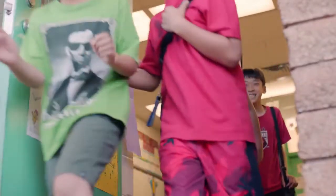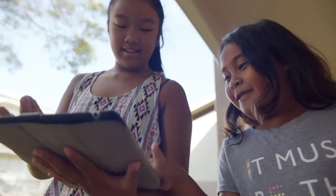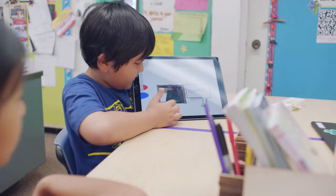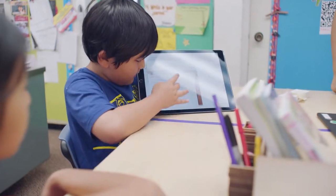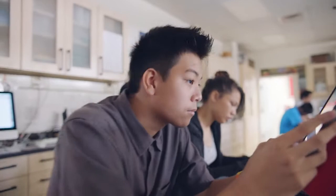In my classroom, the use of technology and my comfort level stems from having children myself. Seeing them grow up in a society where technology is there and realizing that this is where my kids are — these are the tools that they have — and I need to jump on board with them and help lead the way.